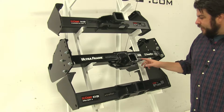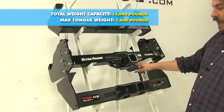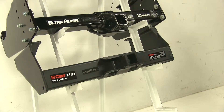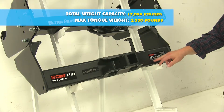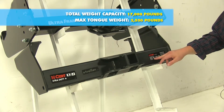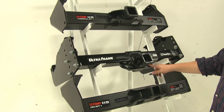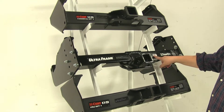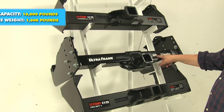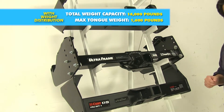Moving down to the Draw-Tite, it's going to have a towing capacity of 15,000 pounds and a max tongue weight of 1,600 pounds. And with our two by two inch Curt at the bottom, it's going to have a towing capacity of 17,000 pounds and a max tongue weight of 2,550 pounds. Now when it comes to weight distribution, the Curt hitches will remain the same for both towing and tongue weight. However, with the Draw-Tite there is a little bit of a difference — towing is bumped up to 16,000 pounds, while the tongue weight stays the same at 1,600 pounds.